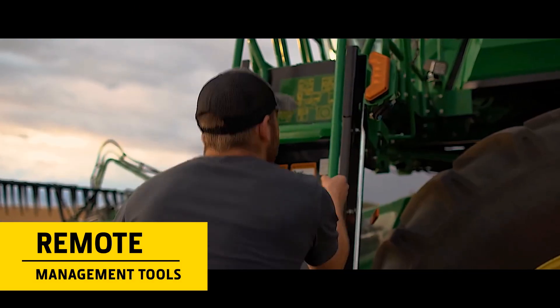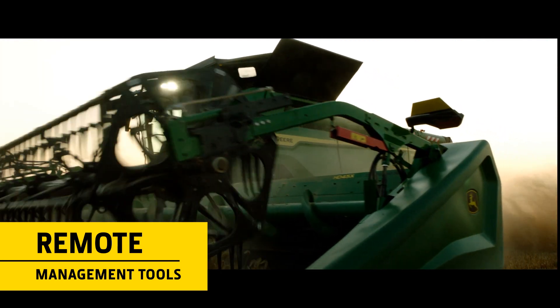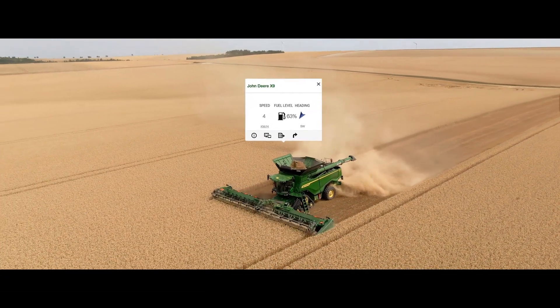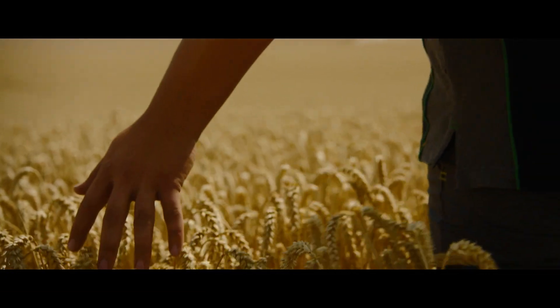The X9 is equipped with powerful mobile apps. These allow you to remotely manage your logistics more efficiently and gather valuable harvest data for long-term agronomic analysis.